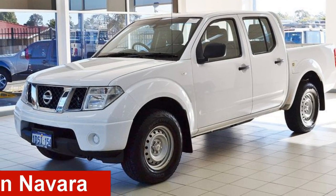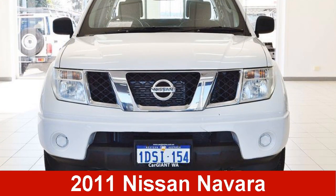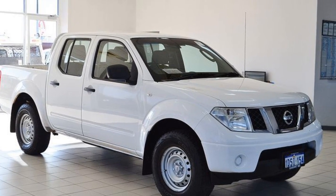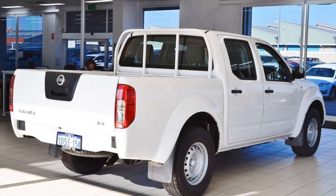Looking for a 2011 Nissan Navara? This Navara has a reliable 2.5-litre engine that gives you more control with its manual transmission.